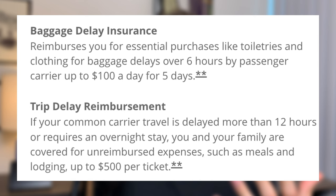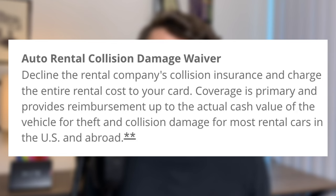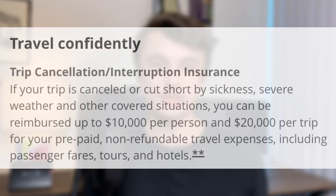There's 3x on dining, so it serves as my dining card, but that's easily matched or beaten by other cards. The Sapphire Preferred also has some nice travel benefits, so I make sure to book at least some of my trips using the card to get access to things like trip cancellation and interruption insurance — though in a minute you'll see why this is kind of obsolete.